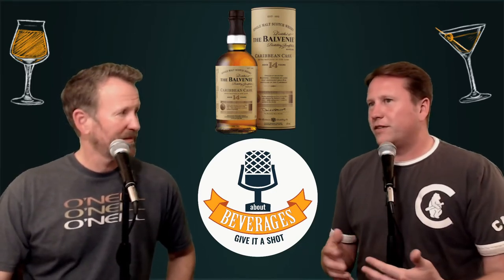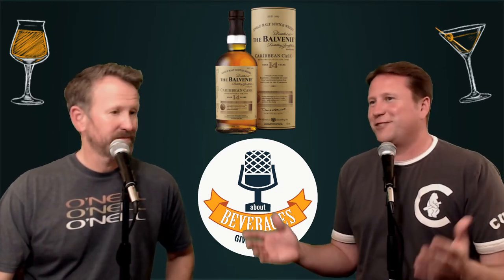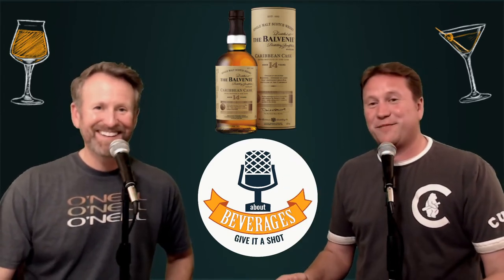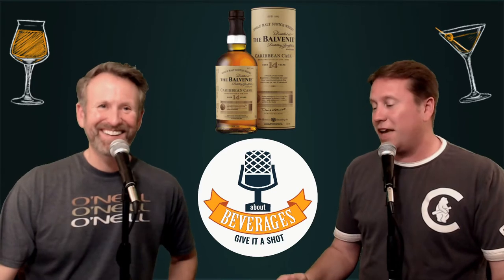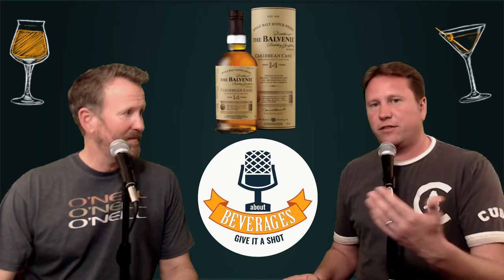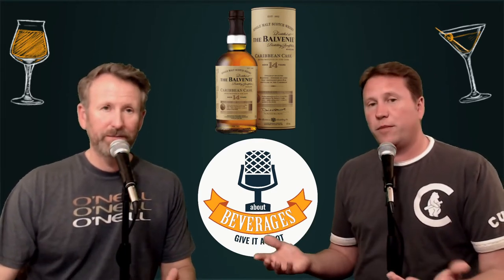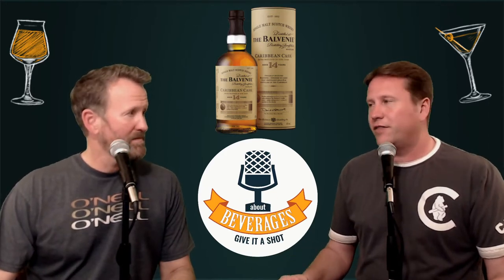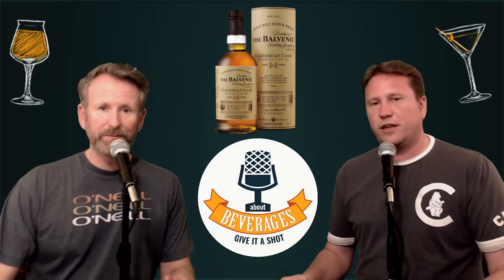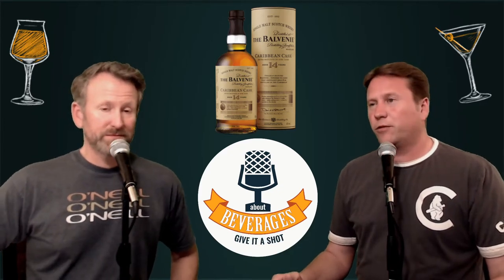Balvenie has a wood-aged or barrel-finish series created by David Stewart. They have a 12-year in sherry barrels, this 14-year in Caribbean casks — formerly rum barrels — and the 21-year in port pipes that we covered at the beginning of the year. Those port pipes had actually been around for about 40 years.